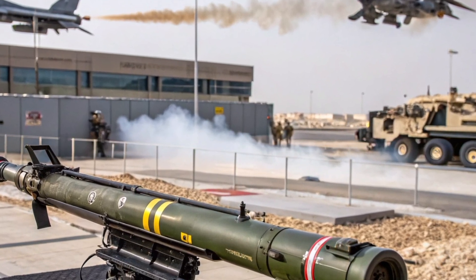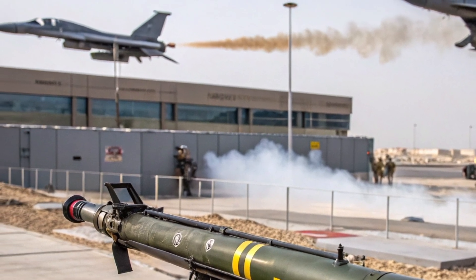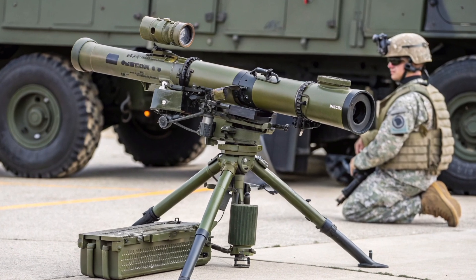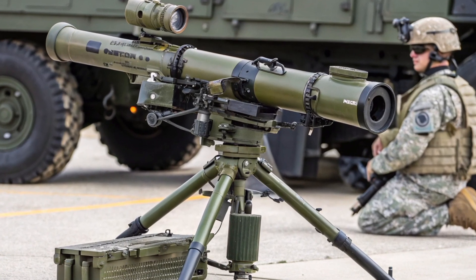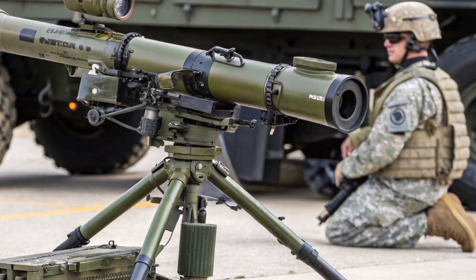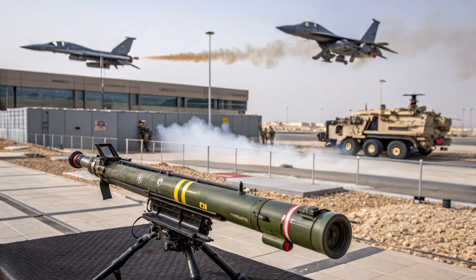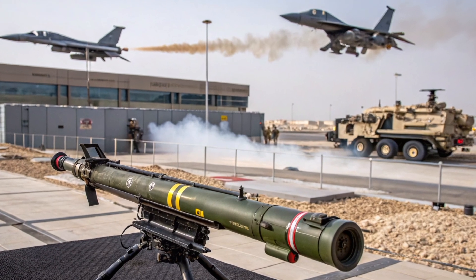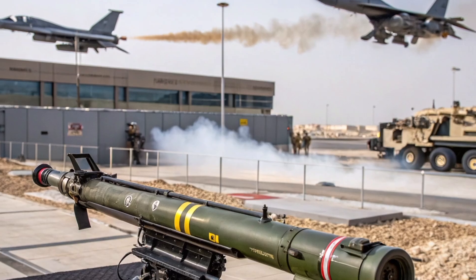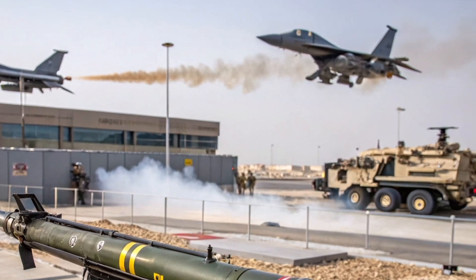The fire control system is another vital component, enabling precise target acquisition and engagement. Modern TOW systems are equipped with day cameras, thermal imagers, and laser rangefinders, which allow operators to engage targets hidden in smoke, fog, or darkness. Digital fire control enhances first-shot accuracy and allows for integration with modern battlefield networks, enabling better coordination with other units. The system's ability to lock onto both stationary and moving targets ensures effectiveness across diverse combat scenarios.